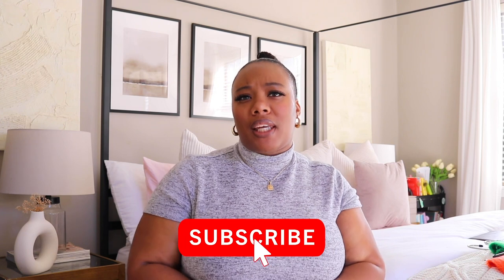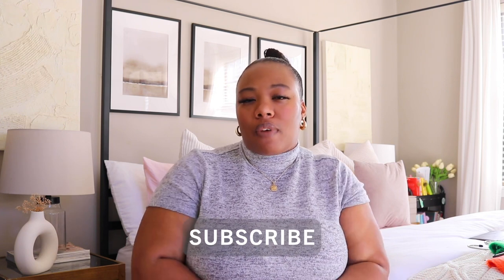Before we get into it, if you're new here please hit that subscribe button as well as that bell icon so you'll be notified when I upload new and exciting videos. Who doesn't love a great Amazon haul? We all have that Amazon cart that's over six hundred dollars — honestly mine is literally over twelve hundred dollars right now. We all love a good Amazon haul.